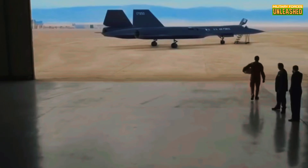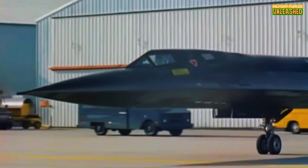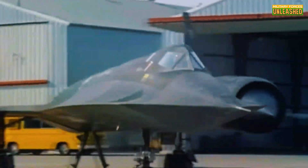So what's the takeaway here? The SR-71 Blackbird wasn't just an aircraft — it was a statement. It screamed innovation, pushing the boundaries of what was possible in aviation. But it also highlighted the challenges of maintaining cutting-edge technology in a world that's always evolving. The Blackbird was a double-edged sword: a game-changer in reconnaissance, but also a logistical and financial headache.